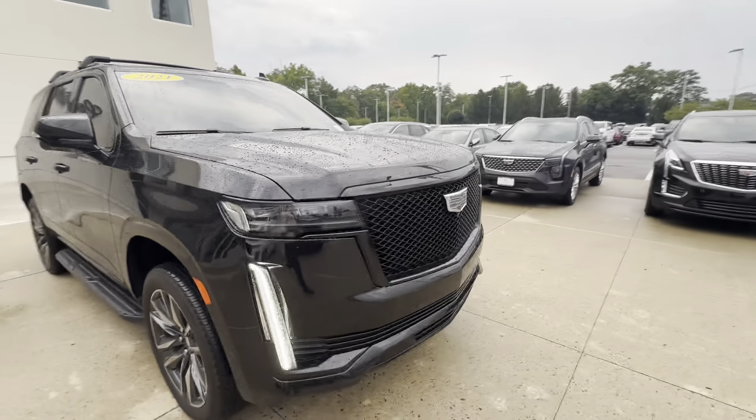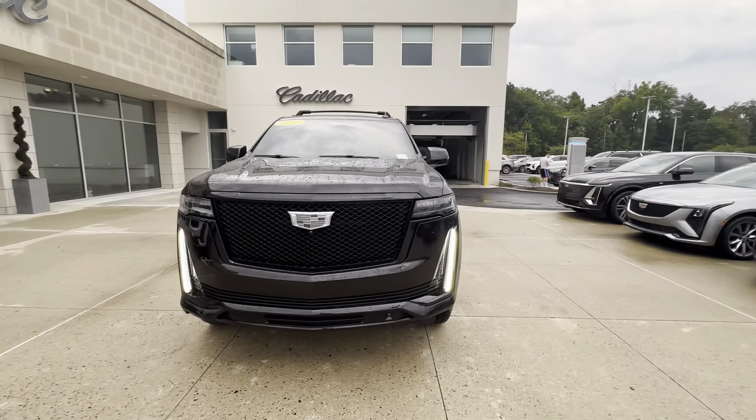And folks, this is the 2021 Cadillac Escalade Sport. And that's all for this sport.